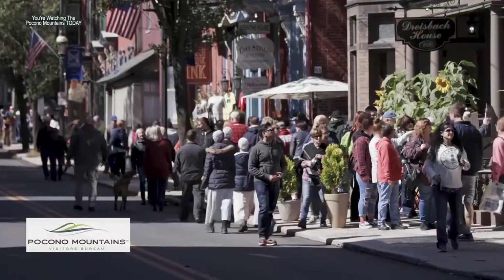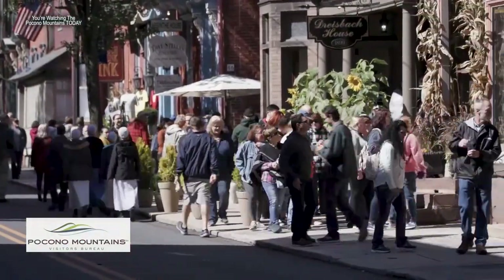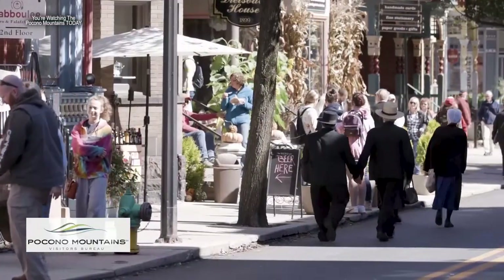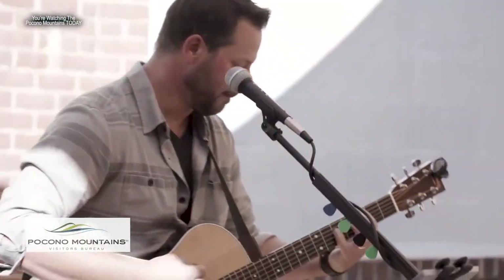Every town in the Poconos has some sort of fall foliage event going on, so we encourage people to get out there and take advantage of it. For instance, Jim Thorpe has a month and a half to two months of fall foliage events. That's all on our website at PoconoMountains.com.